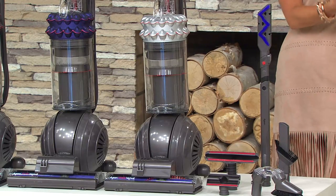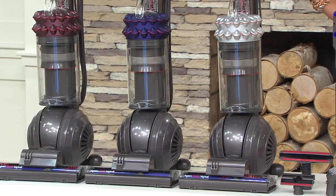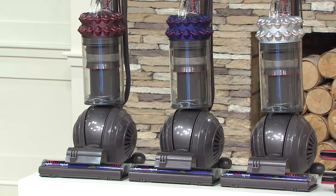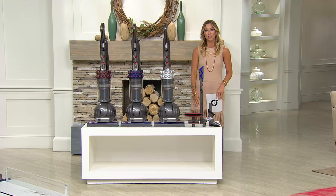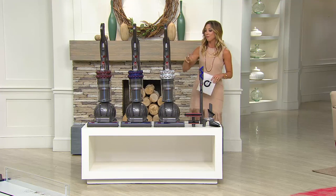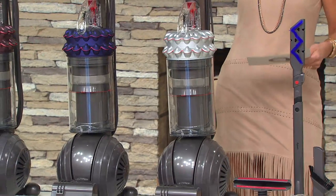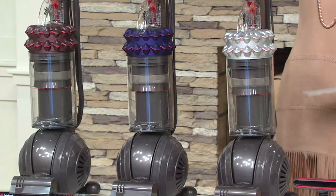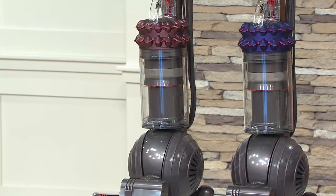The savings off retail on this are huge, and you get the option of choosing to break up the price into six monthly installments on your credit card, which comes out to $71.66. We have your choice of silver, blue, and red, and it's going to come with your attachments.